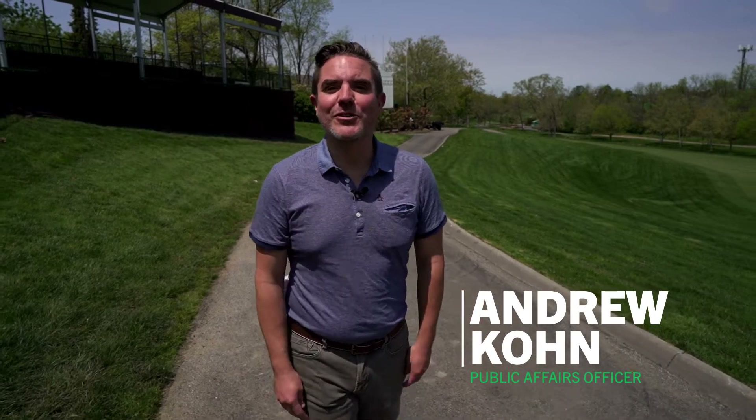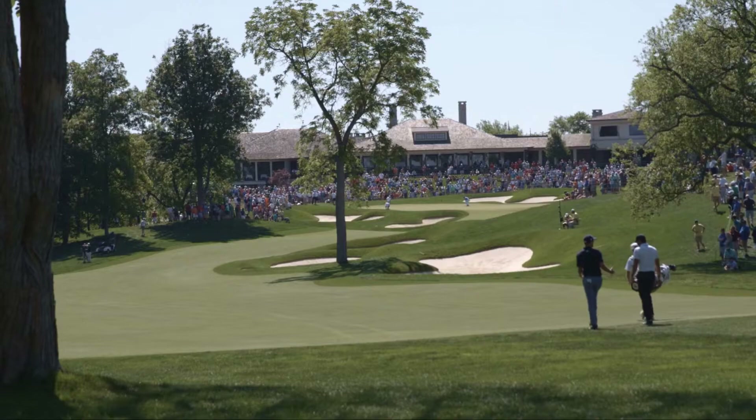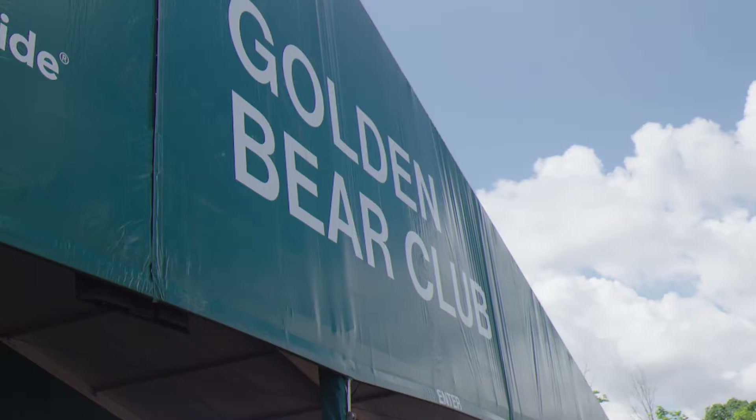Rain or shine, it's the Memorial Tournament's amazing fan base which makes this event so incredible, and especially this year as it will be in full attendance. However, it's not just as simple as, if you build it they will come. My name is Andrew Kahn, Public Affairs Officer for the City of Dublin. Join me as we go behind the scenes with Brad Fergal, Director of Building Standards for the City, and learn what it takes to make the tournament safe and welcoming for that incredible fan base.